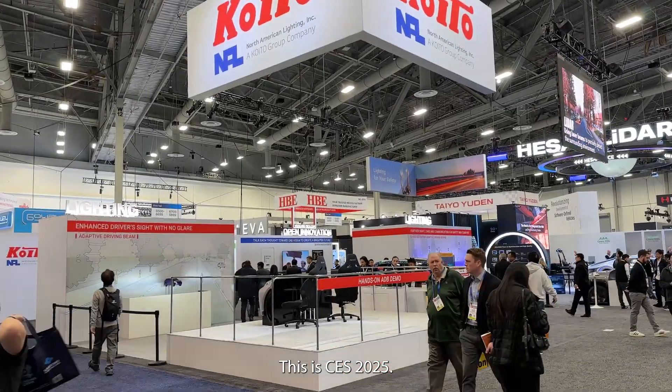This is CES 2025. There are a lot of great technologies and great developments, and we are at the Coito North American Lighting booth with Chivas, an expert on these type of applications.